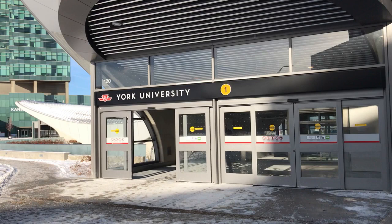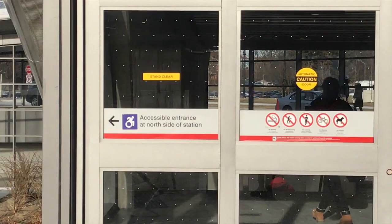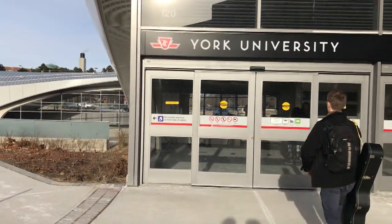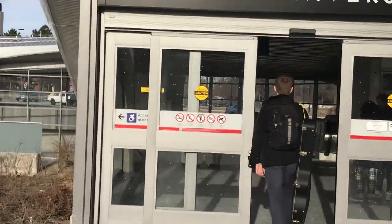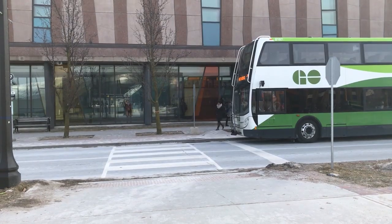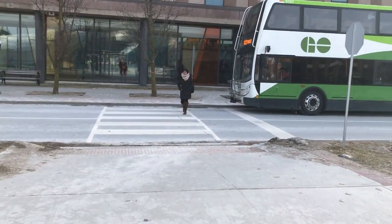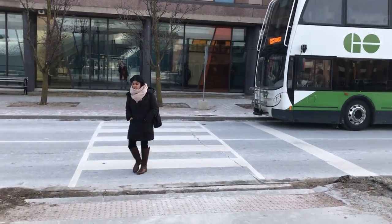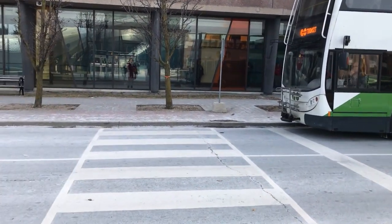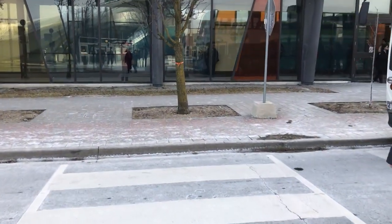At the other entrance to the York University subway station — the one that is inaccessible because it has no elevator — it's good that a sign outside says there is an accessible entrance elsewhere. But this important sign is placed right beside the automatic doors to the entrance. When the doors slide open, which is often the case, you can't see the sign. Outside this inaccessible entrance, there is a curb cut at the roadside, which lets someone using a wheelchair, scooter, or walker get down to road level to cross the street. But when you cross to the other side of the street, there's no curb cut to let you get back up to the sidewalk.